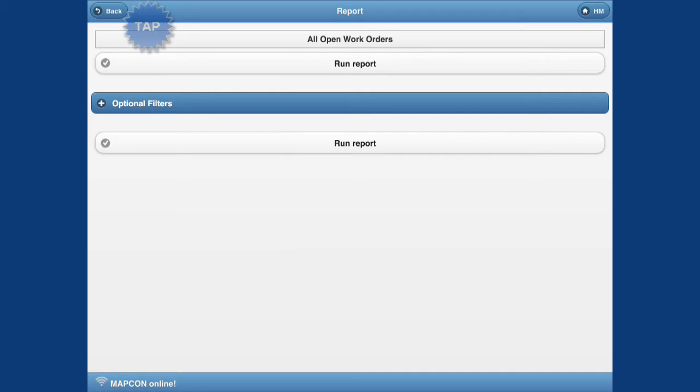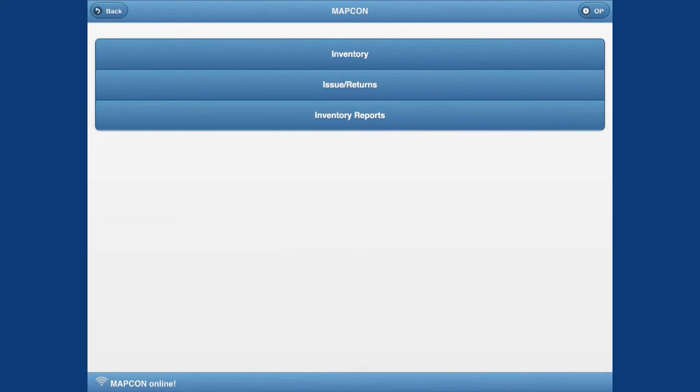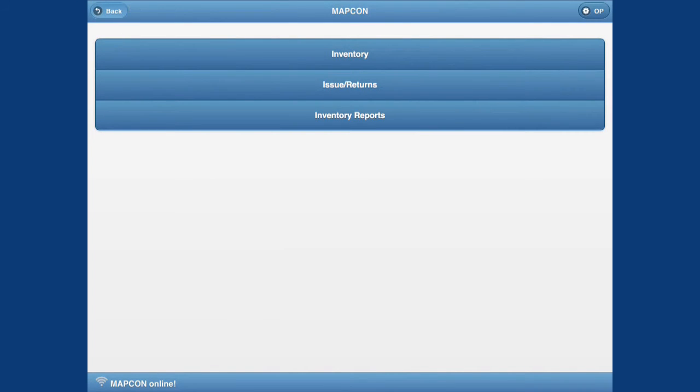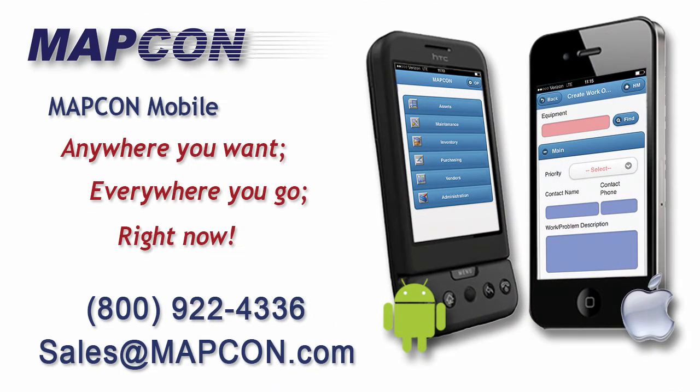Imagine, wherever you are, your CMMS is right there with you. MapCon Mobile is free — why not download it today? In a few easy steps, MapCon CMMS customers can be linked into their existing CMMS. Even if you don't use MapCon CMMS, we invite you to download MapCon Mobile and take it for a test drive using our sample data.